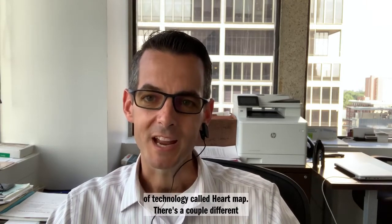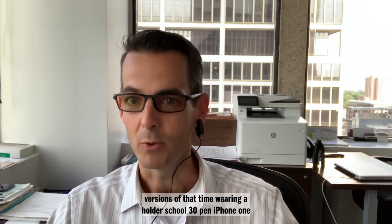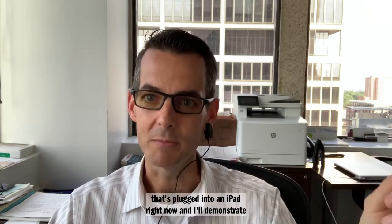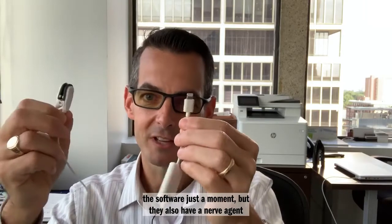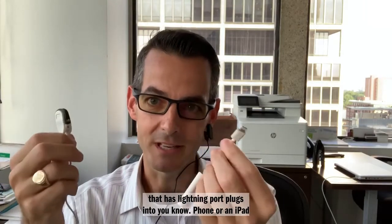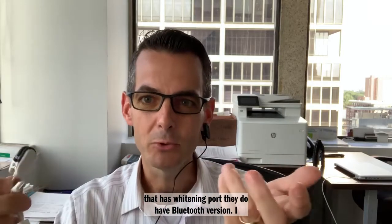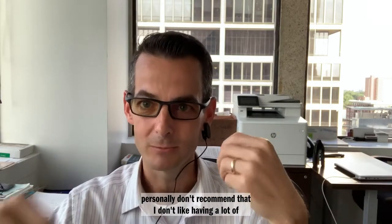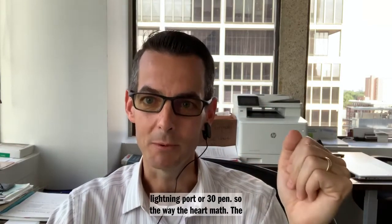There is a piece of technology called HeartMath. There are a couple of different versions — I'm wearing an older 30-pin iPhone one plugged into an iPad right now, and I'll demonstrate the software in just a moment. They also have a newer version with a lightning port that plugs into an iPhone or iPad. They do have a Bluetooth version, but I personally don't recommend that — I don't like having radiation near my brain. So just plug it into a lightning port or a 30-pin.